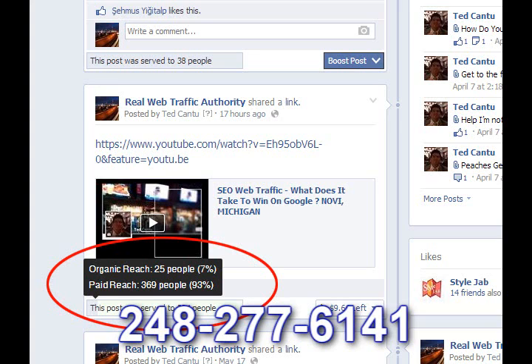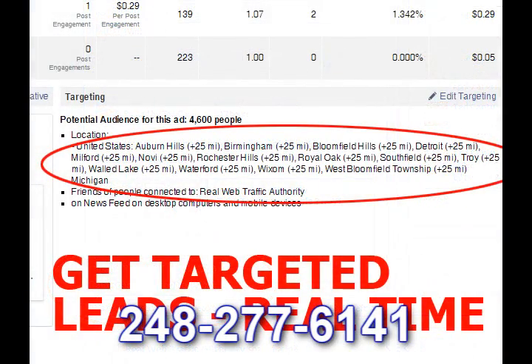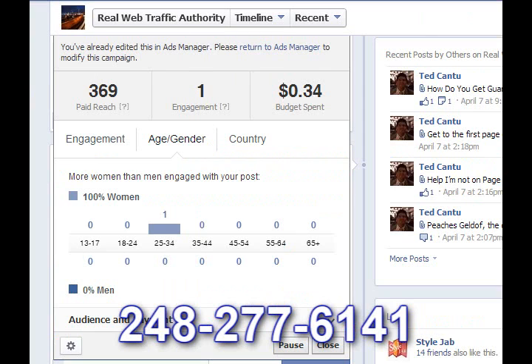I'm going to test out some of our new media and try to find some local clients that I want to work with. I can do that by going over to my control panel and selecting what kind of cities I want to be in. You can see here I've targeted Walled Lake, Milford, Northville, Southfield, Royal Oak, Birmingham, Bloomfield Hills, Detroit, Waterford, West Bloomfield Township, and Auburn Hills. I'm doing this in a 25-mile radius around each city, and I have a total potential audience of 4,600 people. These are people who are possibly business owners looking for my kind of content that want my services and can best utilize what we do here at Cantu and Partners.